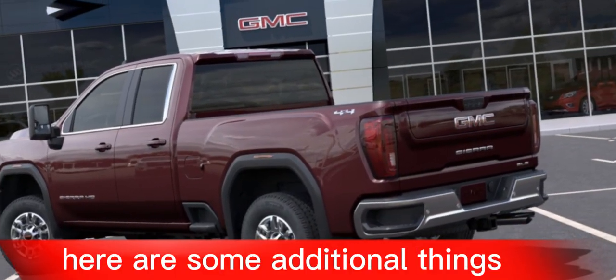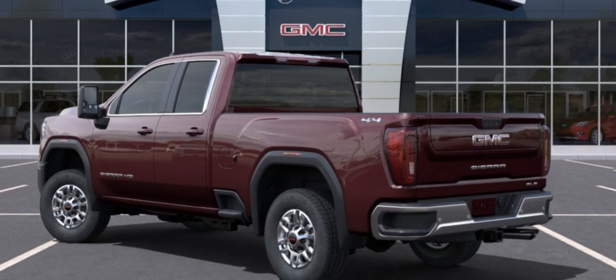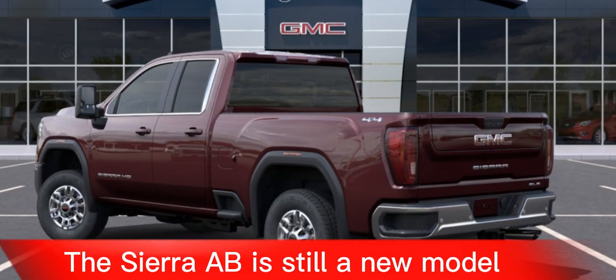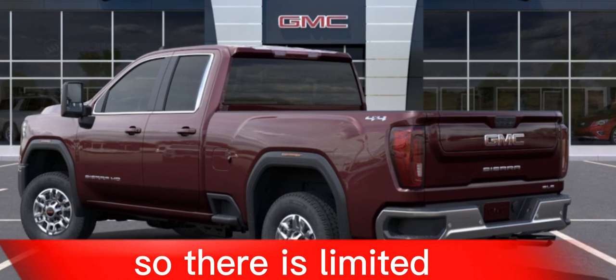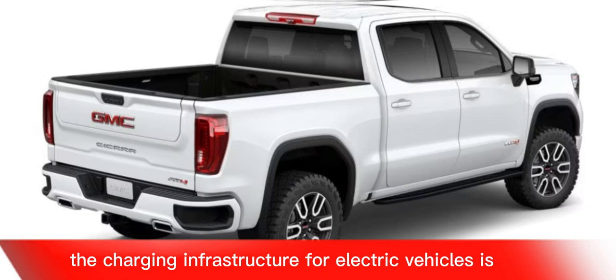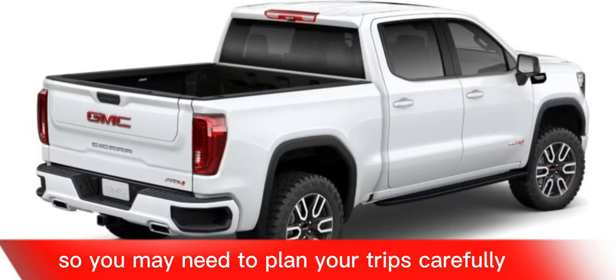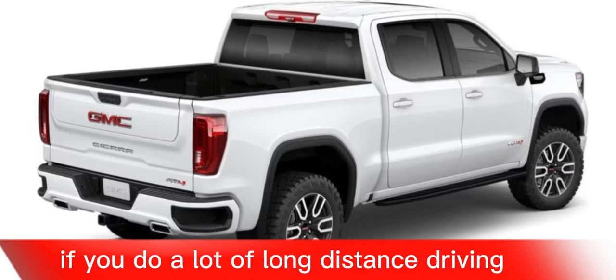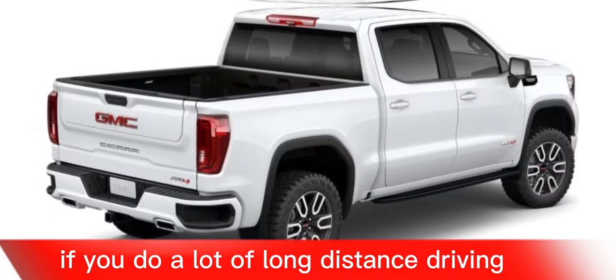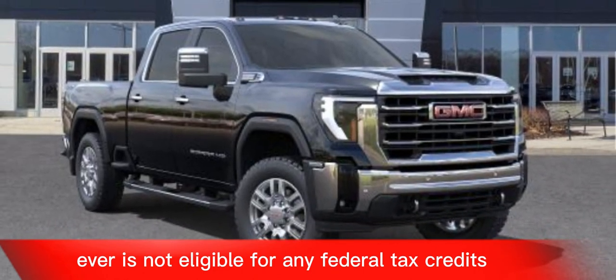Here are some additional things to keep in mind when considering the GMC Sierra EV. The Sierra EV is still a new model, so there is limited long-term reliability data available. The charging infrastructure for electric vehicles is still growing, so you may need to plan long trips carefully. The GMC Sierra EV is not eligible for any federal tax credits.